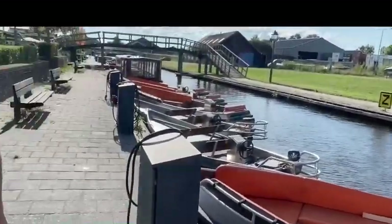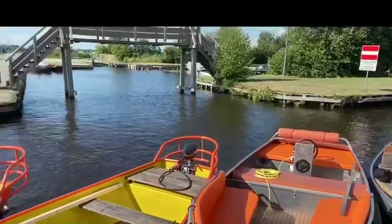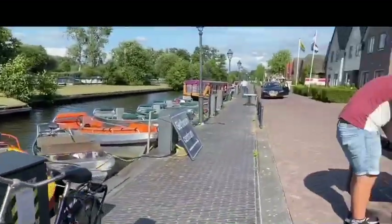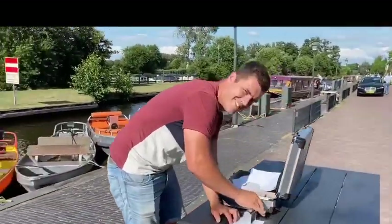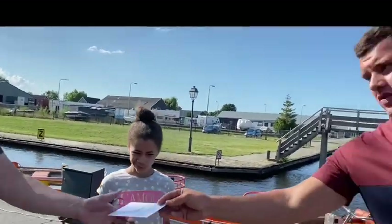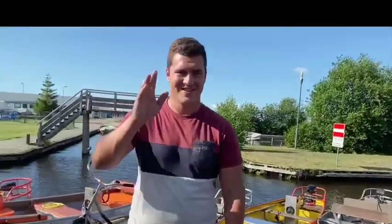Guys, if you ever come to Giethorn, you can come rent one of these boats. These little boats have a nice motor and steering wheel. You just look for this young man right here and they'll give you a nice deal — next time you get a 10% discount. Thank you!